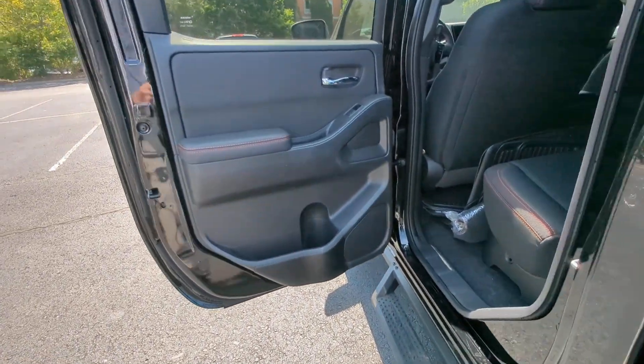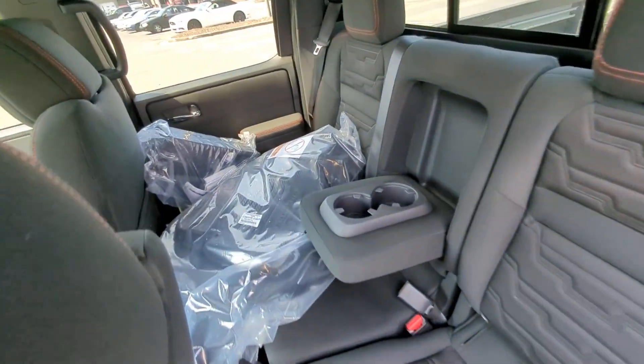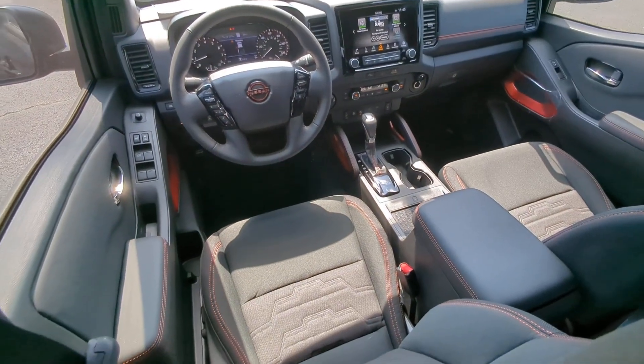Feel ready to meet the challenge in this capable Frontier. Treat yourself to a test drive today — our staff will toss you the keys and give you an outstanding customer experience.